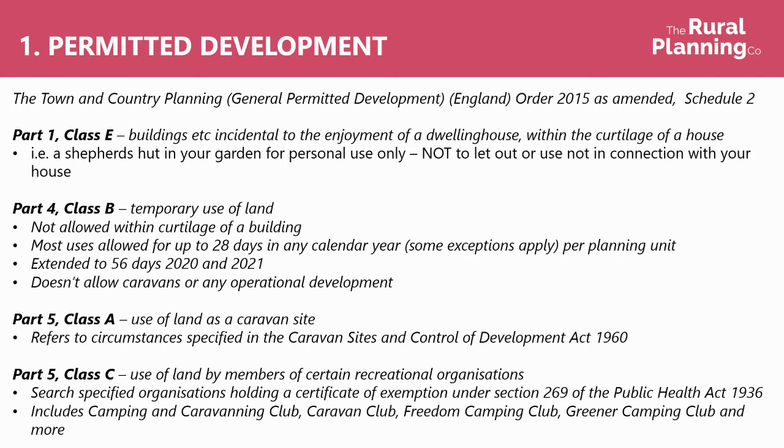In 2020 and 2021, the 28 days was extended to 56 to allow for industry recovery following Covid, but there's no talks at the moment of that being extended for 2022, so it's safe to assume we'll be back to the 28-day rule. And don't forget this doesn't allow caravans or operational development.